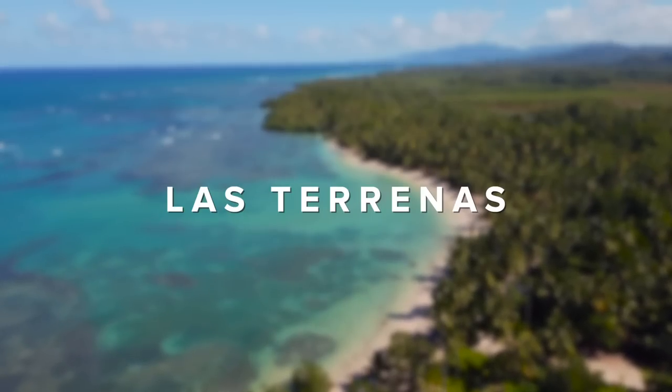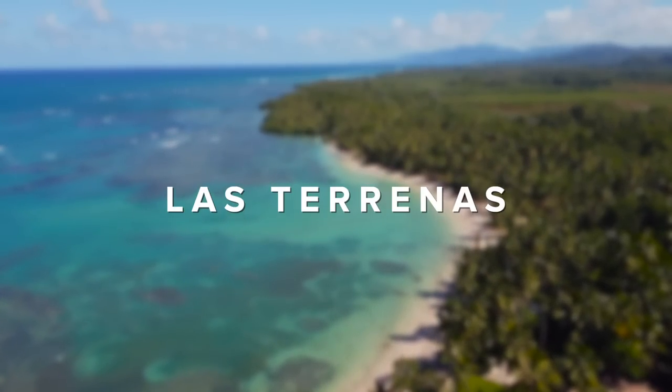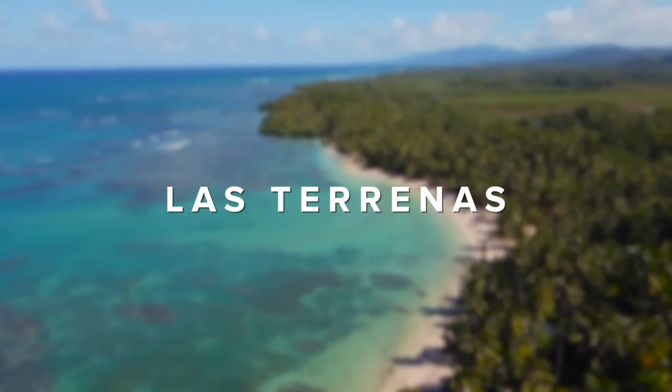I don't think I've ever seen anything like this. It might be one of the most beautiful places we've ever come across. We finally made it to Las Taranis. This is the most requested place for us to visit in the Dominican Republic.